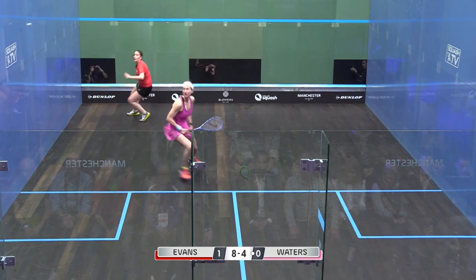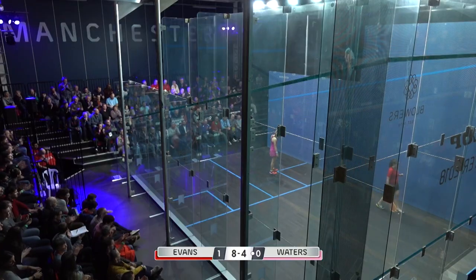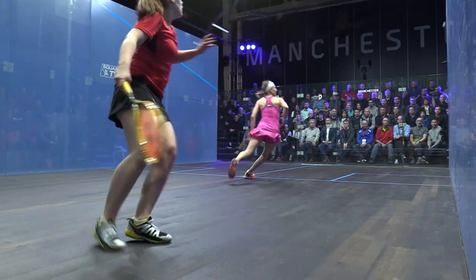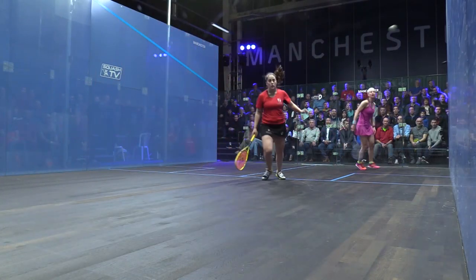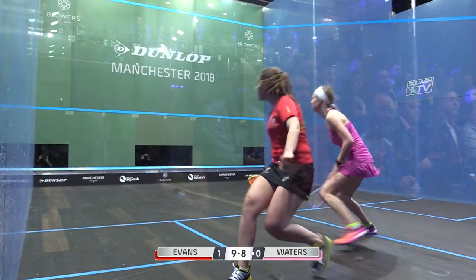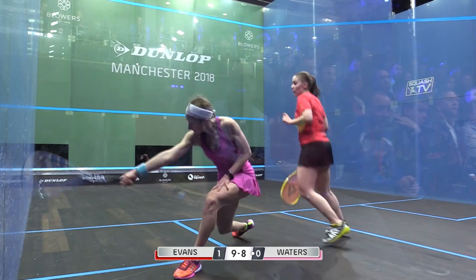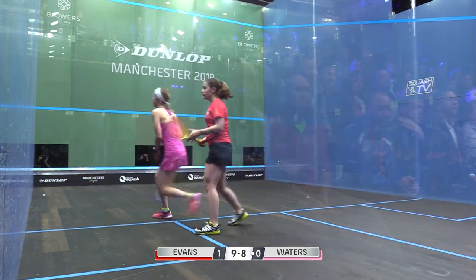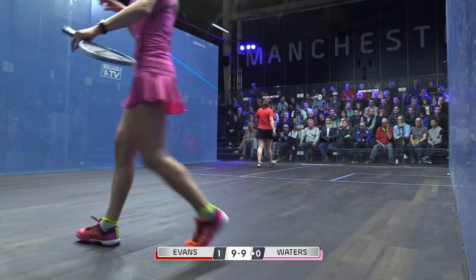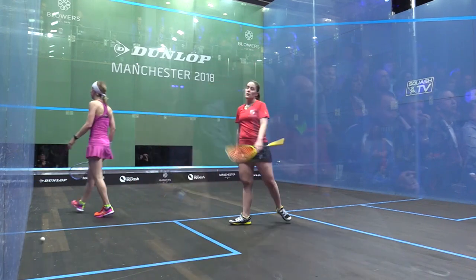It's a tough rally. Lucky bounce at the end, but tough rally. Alison is definitely playing herself into this game more. I know she's still down the score, but this is better than the first game. Nine-four. Music to the ears of Alison Waters, hearing that tin. So it's been very rare all week from Tesney Evans.